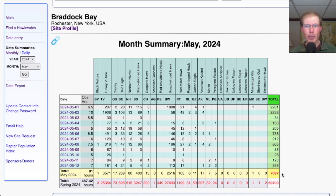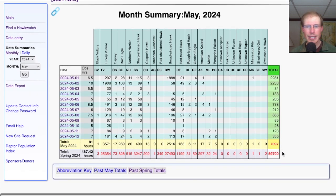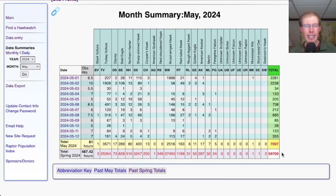That brings the May total to 7,097 and the season total to 59,700.